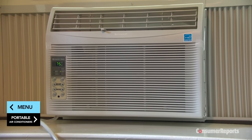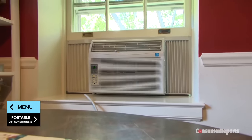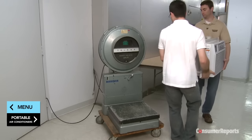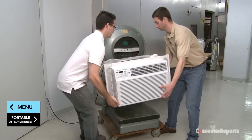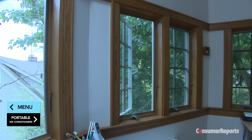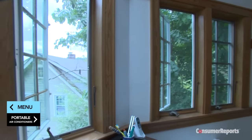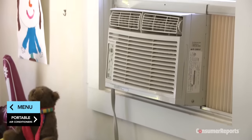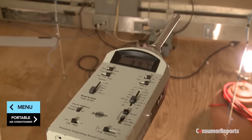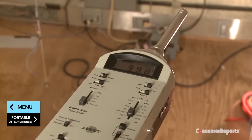Installation is relatively simple, but you'll need to secure the unit to the window, and in some cases plug any gaps with foam. Some large units can weigh up to 85 pounds, so it may be too much for one person to handle. If you've got casement or odd-sized windows, these units might not fit. Plus, some can be very noisy — fortunately, Consumer Reports tests for noise, so you can find one that's cool and quiet.